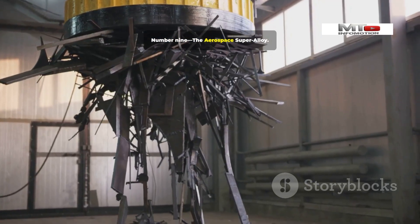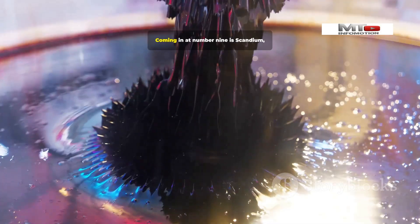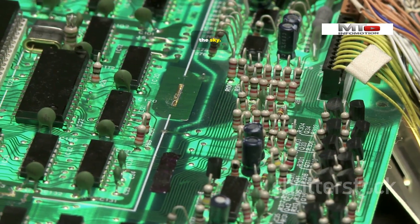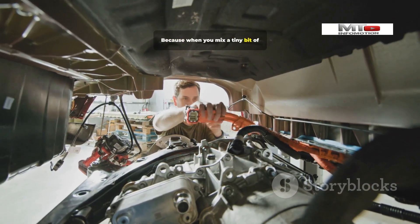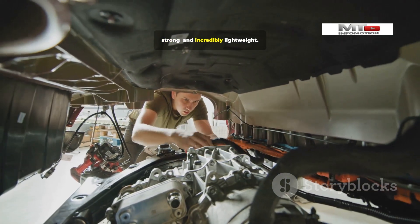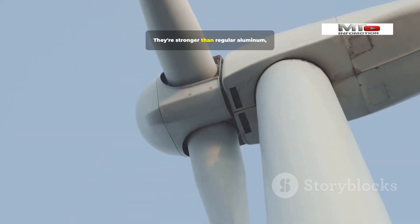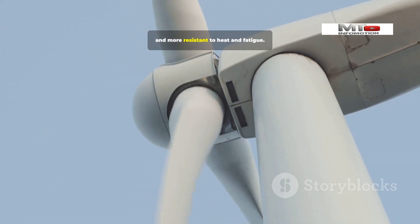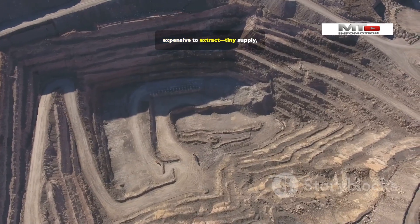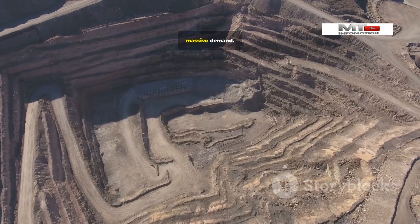Number 9: Scandium — the Aerospace Super Alloy. Coming in at number 9 is Scandium, an element that helps us touch the sky. When you mix a tiny bit of Scandium with aluminum, you create an alloy that's unbelievably strong and incredibly lightweight — stronger than regular aluminum, and more resistant to heat and fatigue. Scandium is super hard to find and expensive to extract. Tiny supply, massive demand.